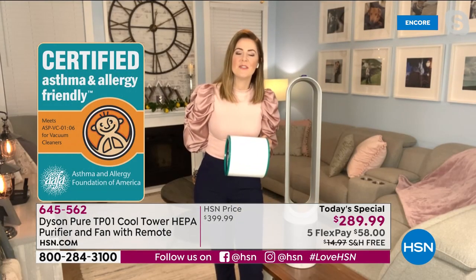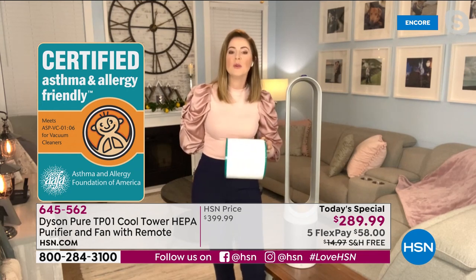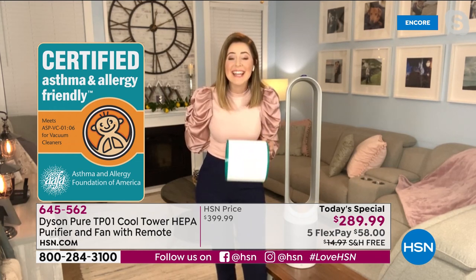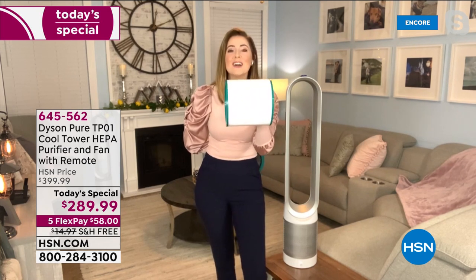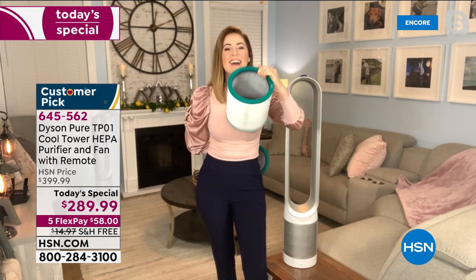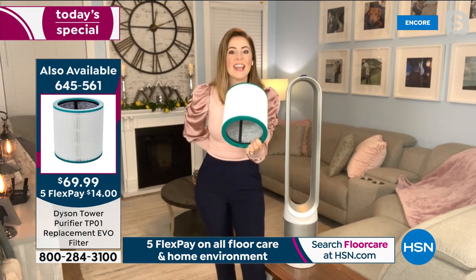Home has been our savior, our fortress this past year. What we've all learned is we've become more aware of cleaning our surroundings — and one thing that gets forgotten is the air that we breathe. This unit is asthma and allergy certified by the Asthma and Allergy Foundation of America, meaning it can clean 99.97% of particles 0.3 microns — that's bacteria, mold spores, pollen, dust, pet dander, all that. The filter is pleated 333 times all the way around with no interruption to capture all those particles. On the inside you've also got active carbon filtration to capture odors.